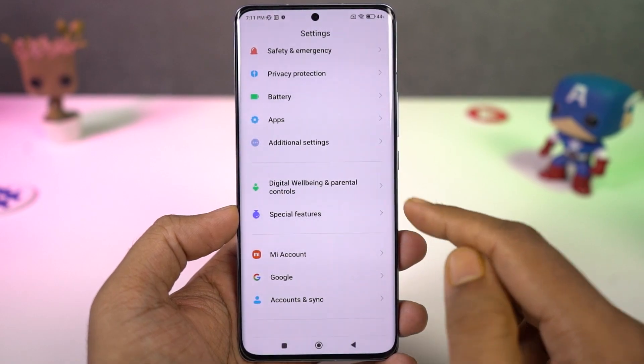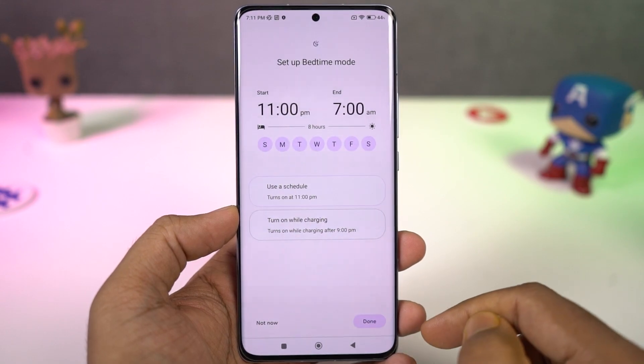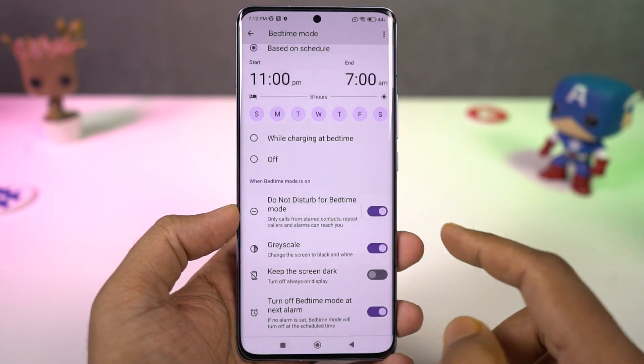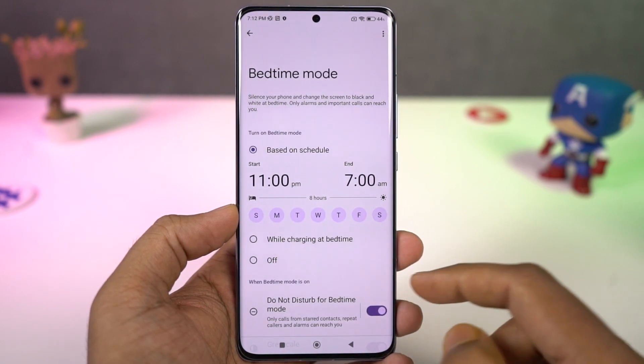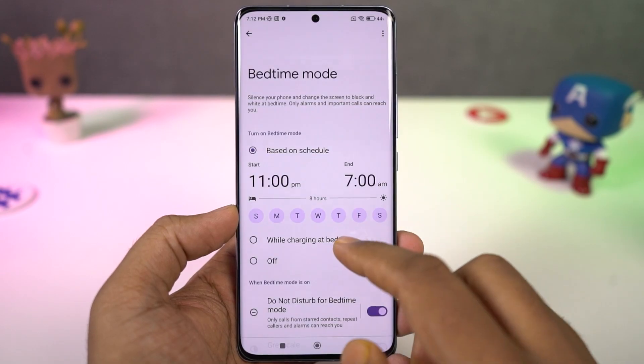Next we have bedtime mode. This feature is pretty similar to wind down from Google's digital wellbeing. Once you enable and configure it, it'll automatically enable grayscale mode — making your display black and white — at a specific time every day depending on your settings. It just acts like a quick reminder for you to sleep.